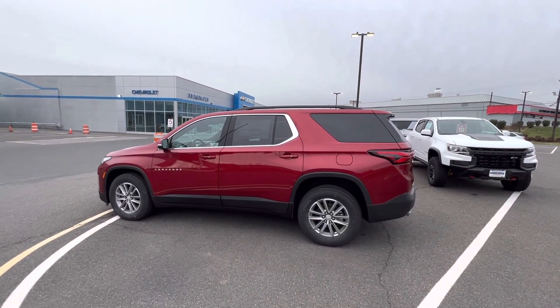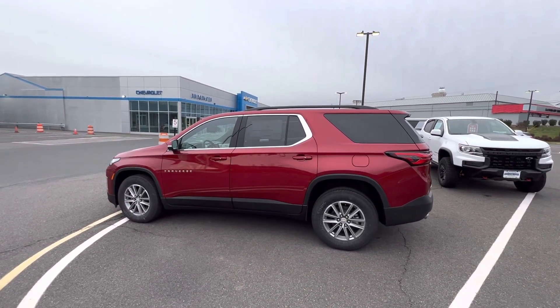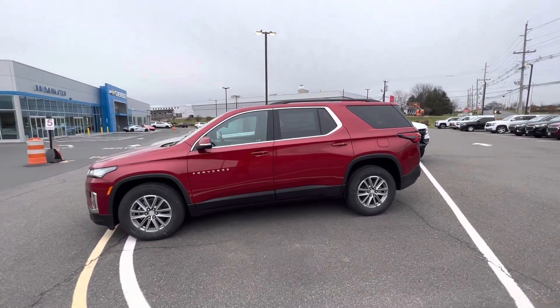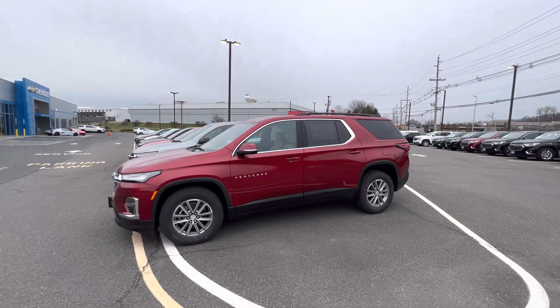Good morning, Mike. My name is Sal Lombardino. I'm a sales professional here with Bridgewater Chevrolet. Thank you so much for your interest in the Chevy Traverse — an amazing vehicle you did pick out.